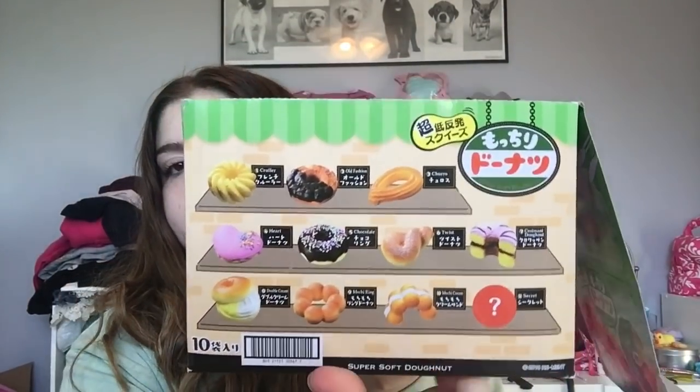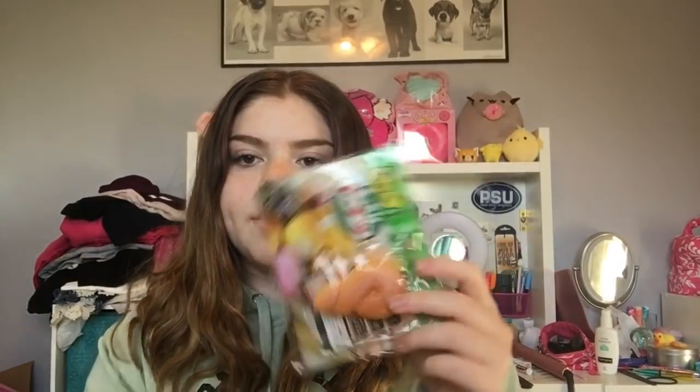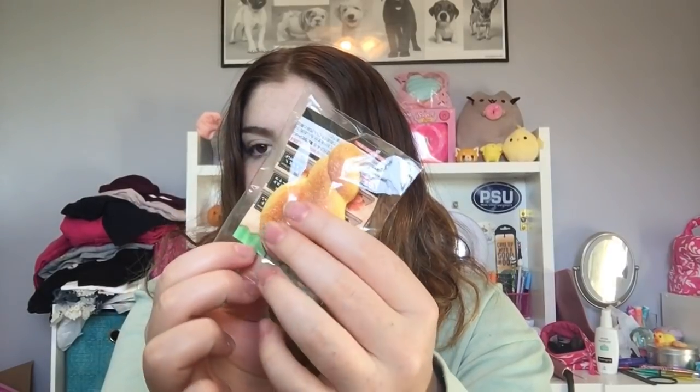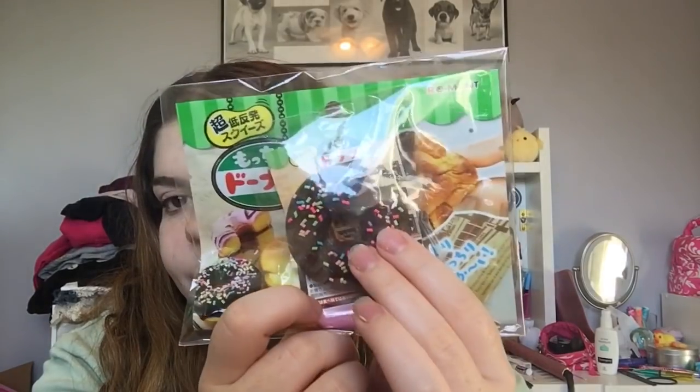I love all the designs in this one, and she packaged them all very nicely. These are all the designs you can get, and there's also a mystery one which I did get. They all come with the bag they came in, a pamphlet, and the squishy. They are all repackaged — these remints are blind bags, but you can buy the whole set or buy them individually. Next is one of my favorites: the chocolate donut with the sprinkles.